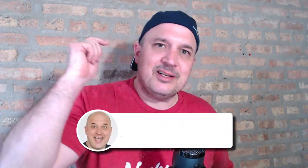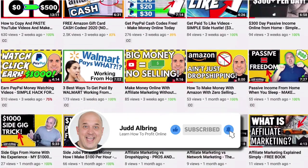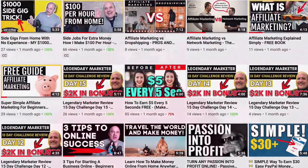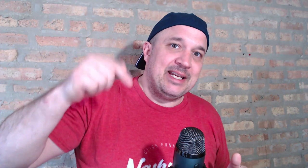Hey guys, welcome to Side Hustler TV. Judd Albring here. If you have not subscribed yet to my channel, click on that subscribe button and hit that bell notification because I have new online side hustles coming out for you guys every single day. And if you want to learn how to build an online business — like a business I'm doing from my kitchen, from my house, in my spare time — I will put a link below to teach you how to do exactly what I'm doing. There's a totally free video in there for you.